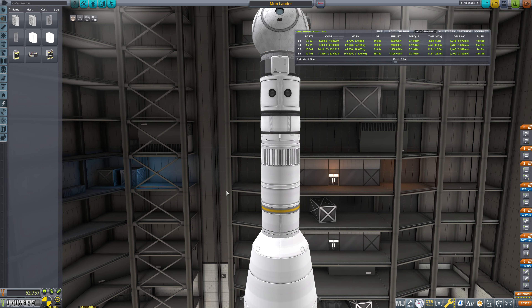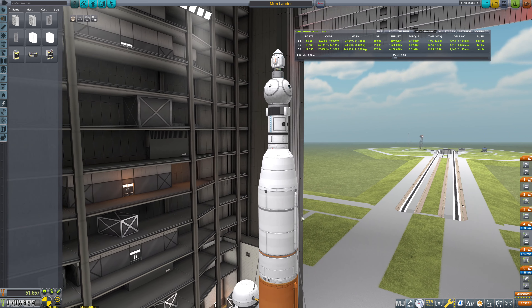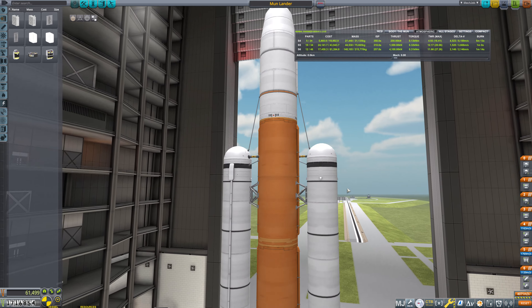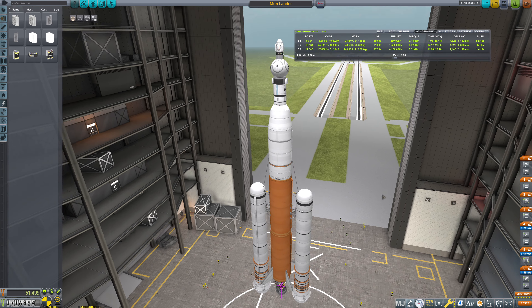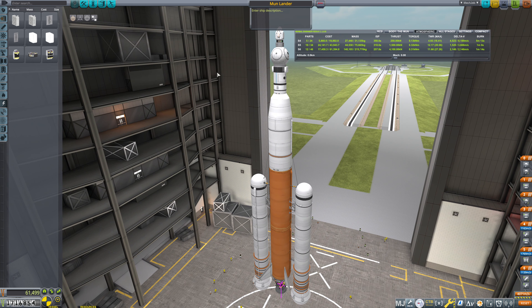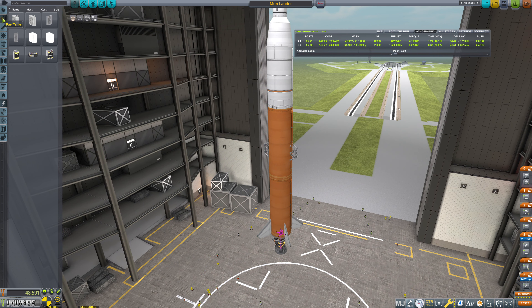We're going to ditch all of this fuel here — that is all unnecessary. We're actually going to ditch this entire stage, get rid of that and just connect up like so. These struts should not be necessary. This liftoff is still a lot, to be clear. We'll be negative in terms of our contract because this is a medium difficulty contract; we'll get 50k out of this. That said, we will recover everything up here, which is like 14k of it. But I think I'm okay with taking that loss.